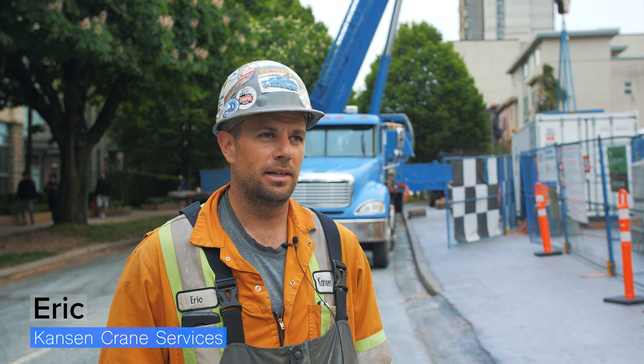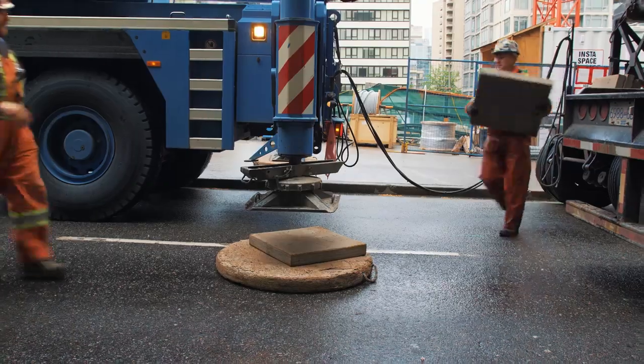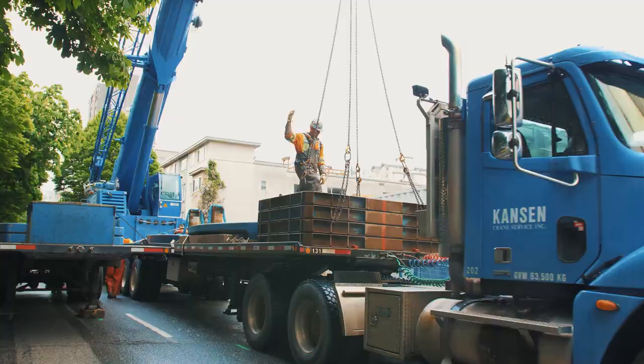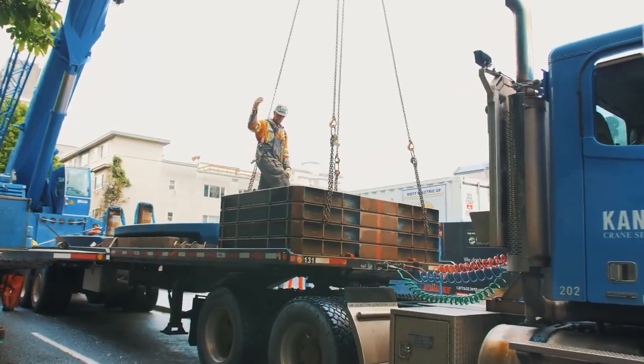My name's Eric Dutton with Kanson Crane. I'm a mobile crane apprentice. Came here to help Belle Pacific take out two of their excavators, each one weighing over 100,000 pounds.